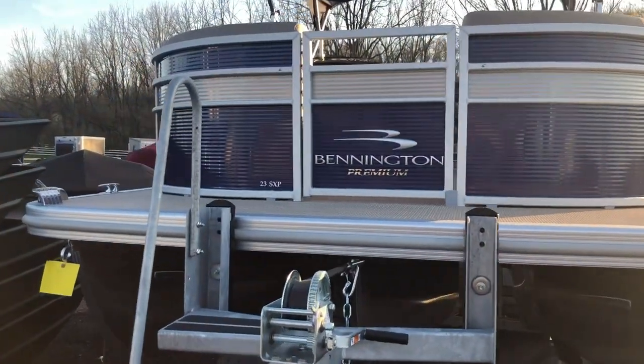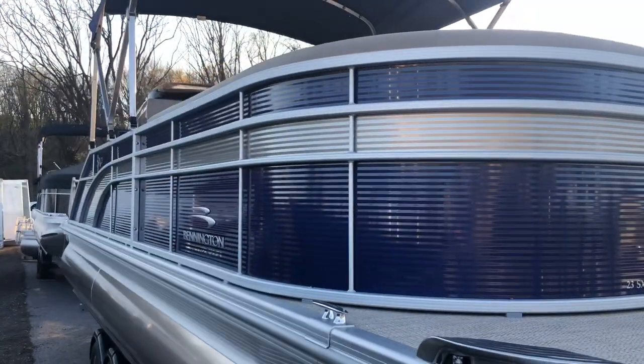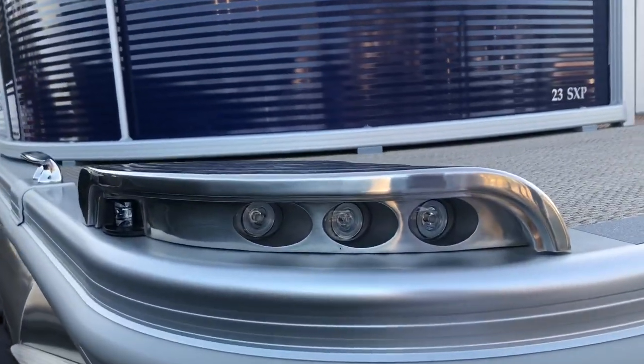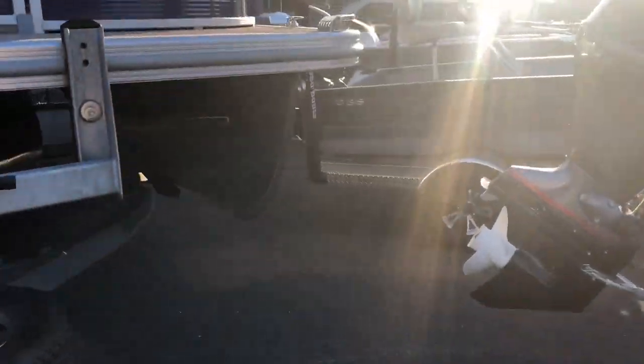Moving to the boat itself, the exterior is Monaco blue with a metallic silver accent. In the front we have LED docking lights in a stainless steel housing, which provides better visibility at night when pulling the boat on and off the trailer.